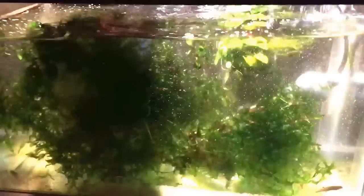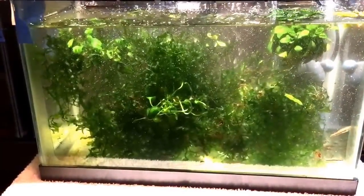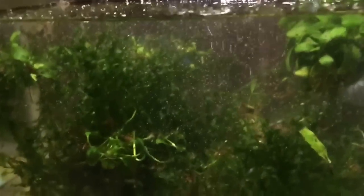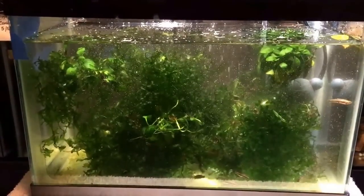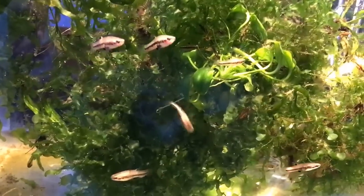I also have some pygmy sunfish in here — some really small babies — so I really want them to survive. I want all of them to survive. Anyway, that's it. We'll see how the fish look tomorrow; hopefully some of the ich will have gone down by then. I'll put my cover on to reduce evaporation, as always, and keep my fingers crossed.